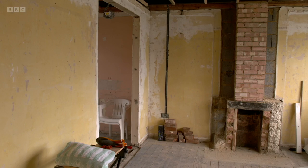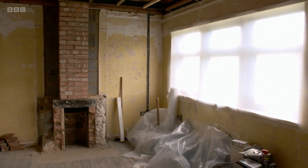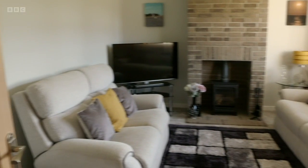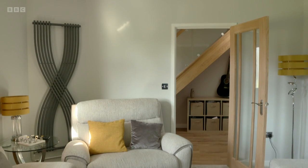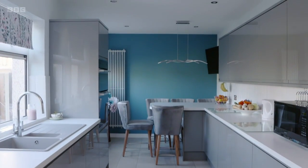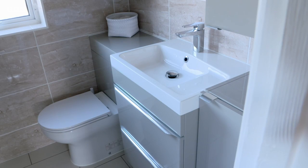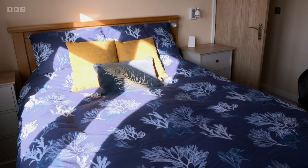Eight months later, we've returned to see if she's succeeded. I'd say that was a resounding yes — where once there was an empty shell, Elaine has created the warm and inviting front room Tommy hoped for. Whilst at the rear of the property, there's a stunning spacious kitchen diner with views out onto the back garden. Upstairs, there's a new bathroom and the bedrooms have been entirely redecorated, each given their own colour scheme.